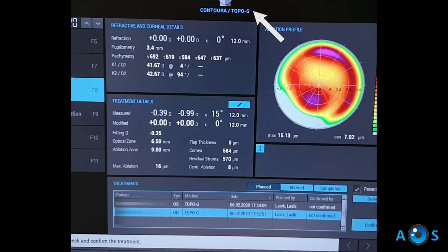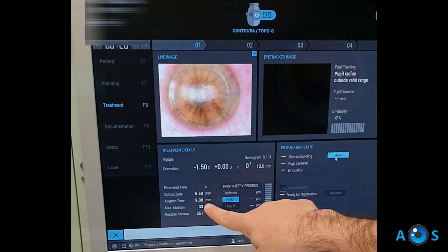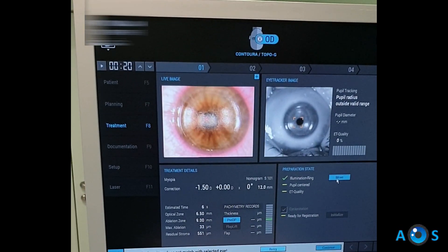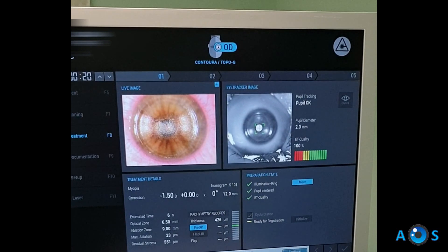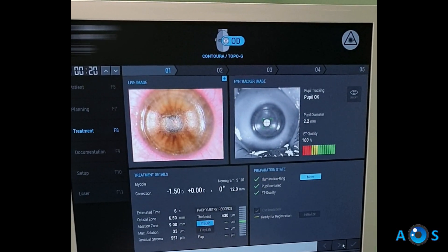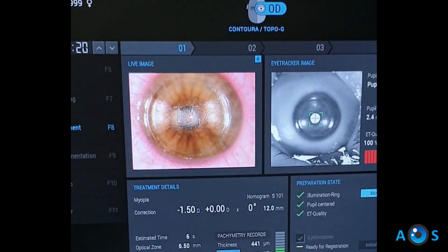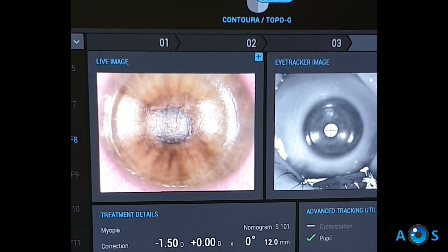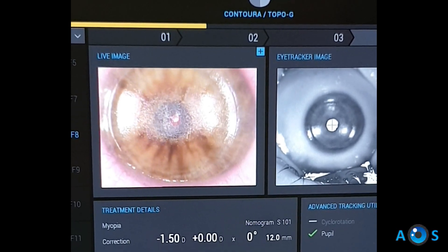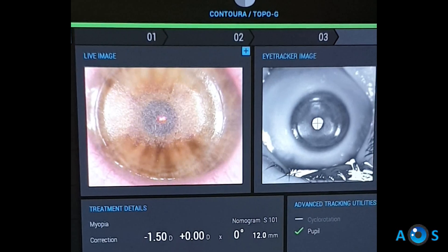Now we will continue with the topoguided treatment, which will smoothen the stromal surface in order to significantly reduce the irregular astigmatism and higher-order aberrations. For this step, we import the data from the topolyser system, and it is important to notice that the treatment by itself will induce refractive error. Therefore we have to aim to compensate for both the topoguided treatment and the stromal ablation that will be required to clear the corneal infiltrates.